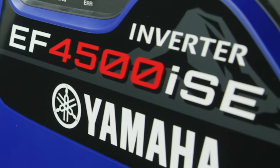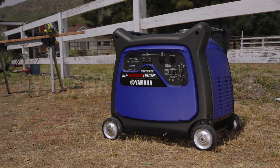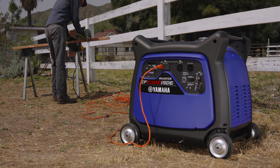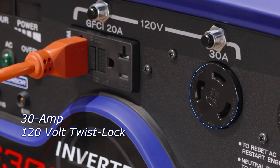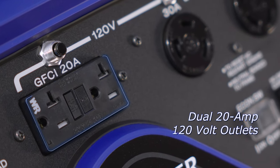Yamaha delivers clean power with maximum efficiency and minimum noise with the Yamaha EF4500 and EF6300 inverter generators. Clean, consistent power that's safe for sensitive equipment is easily accessible with a 120-volt 30-amp twist lock outlet and dual GFCI protected 20-amp outlets.